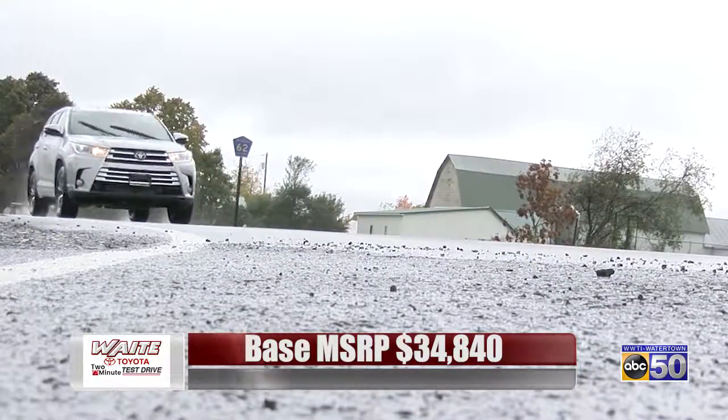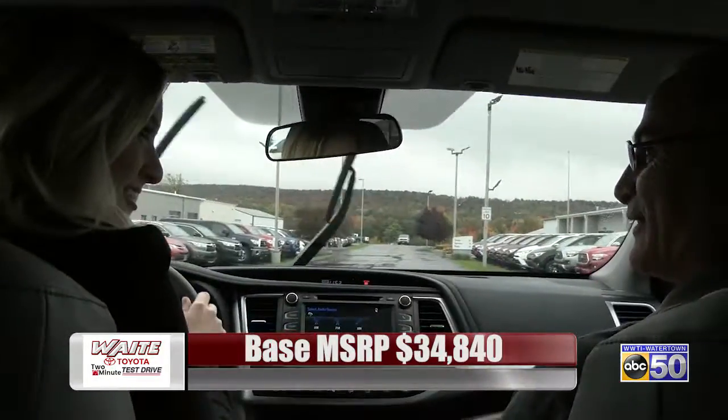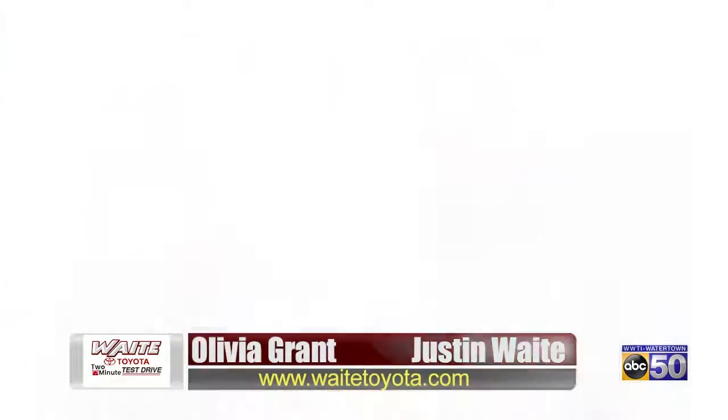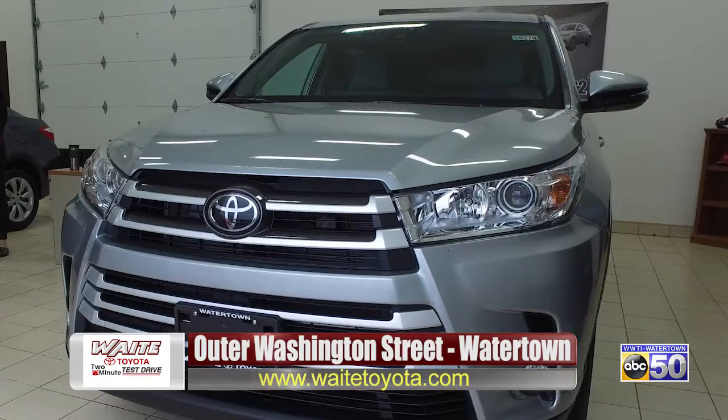That was the 2018 Toyota Highlander. Thanks for taking me out, John. Always a pleasure. We hope you enjoyed this week's Waite Toyota two-minute test drive, exclusively on ABC 50. For more information, go to our website at www.waitetoyota.com or stop into our showroom on Armory Washington Street in Watertown.